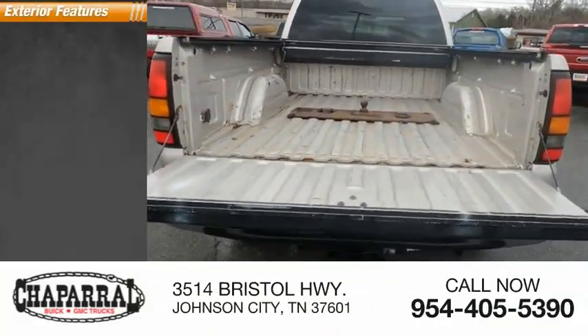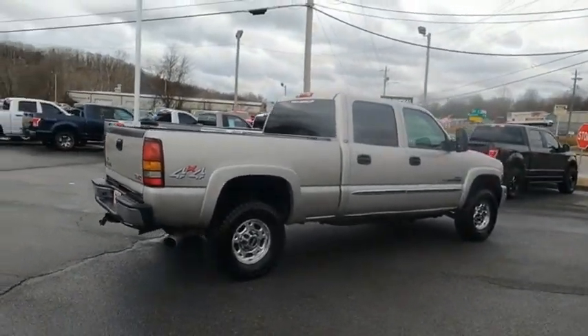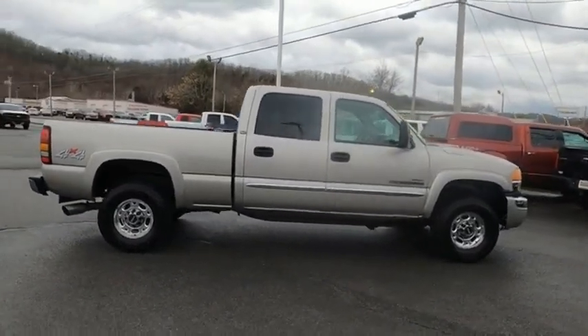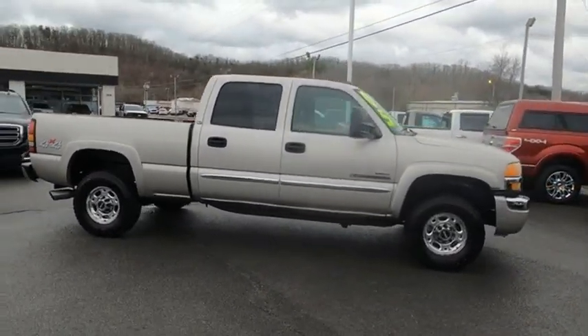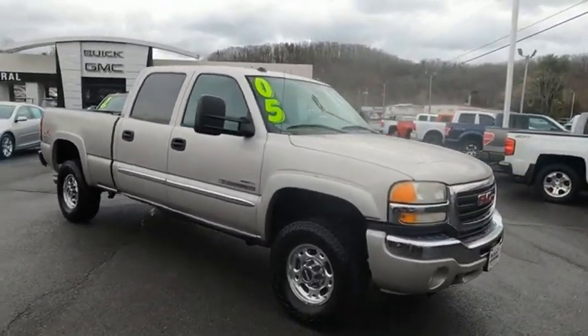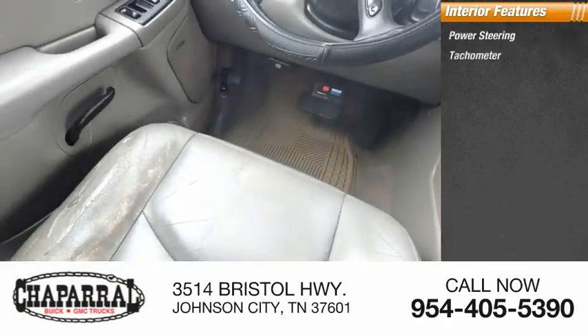Here are some of this vehicle's great options: daytime running lights. Inside you'll find power steering and a tachometer.